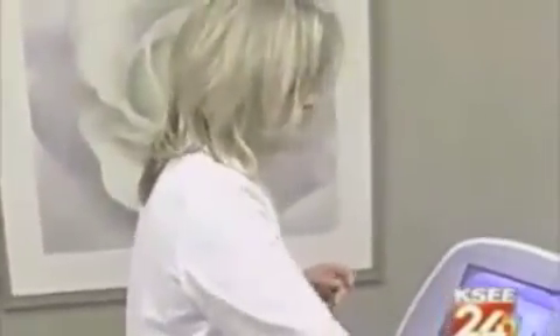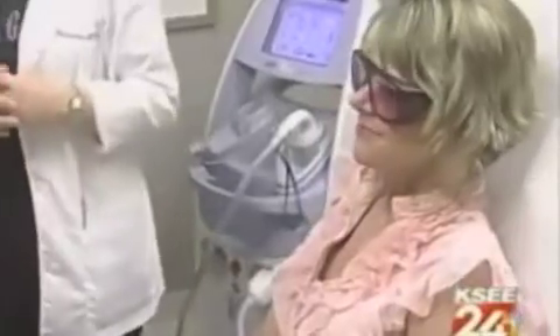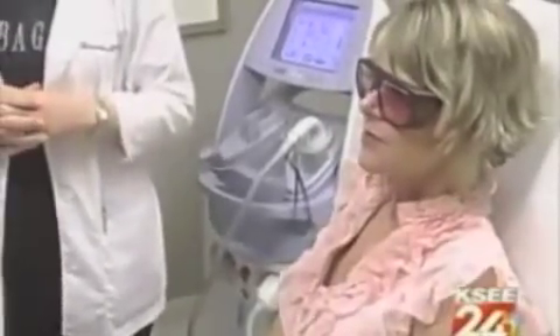Registered nurse Teresa Ghilarducci has been using this new laser on clients for a month. She says, like its predecessors, multiple treatments are needed for permanent removal, but she and her clients seem happier. With this machine, she can do lower legs in 10 to 15 minutes.